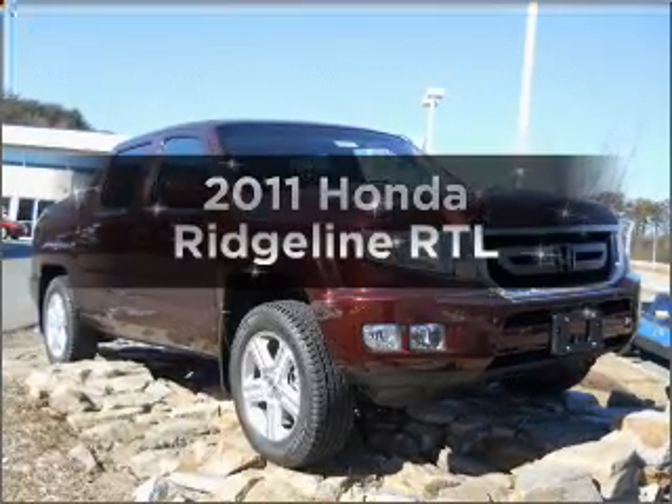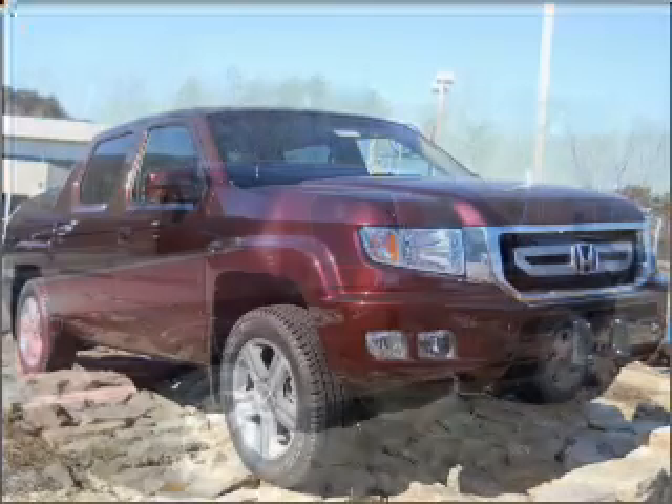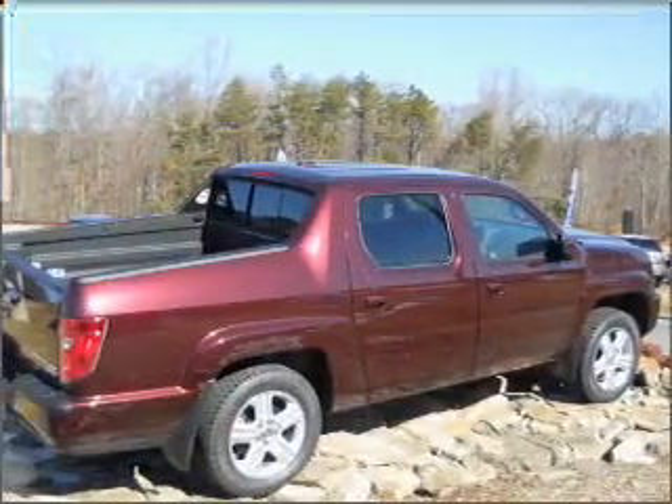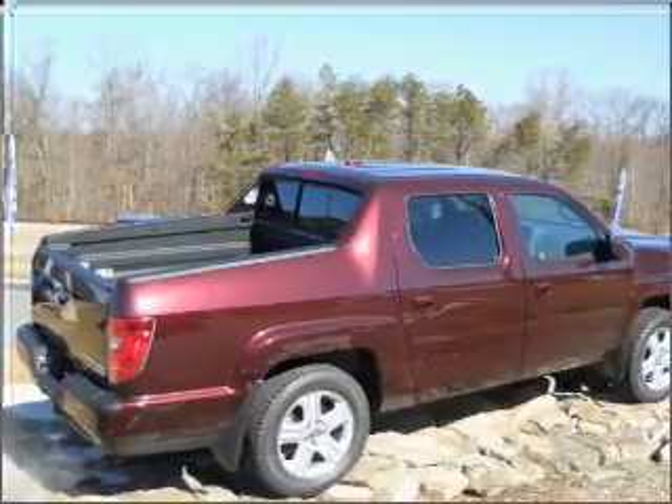Introducing the 2011 Honda Ridgeline. If you're looking for a first-rate auto, this one could be yours today. With a reliable six-cylinder engine that responds smoothly to its five-speed automatic transmission.